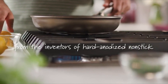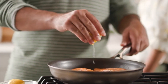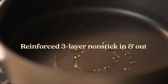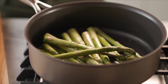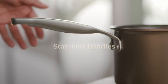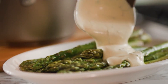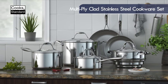The cookware is designed with an extra reinforced non-stick finish inside and out to prevent scratching, chipping, peeling, and wear. It is made from tough, hard anodized aluminum with a stainless steel base for even heating. The unique design keeps oil in the middle of the pan, directly under the food, ensuring even cooking. The cookware is oven-safe up to 500 degrees Fahrenheit, 350 degrees Fahrenheit with lids, and can be used on all stovetops, including induction.